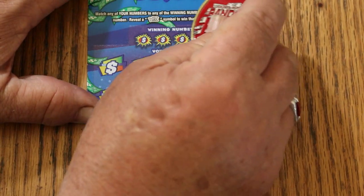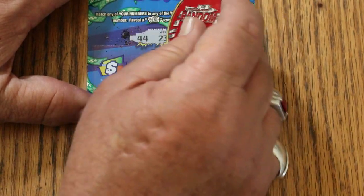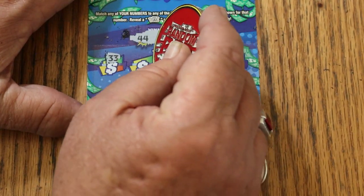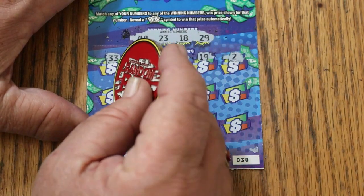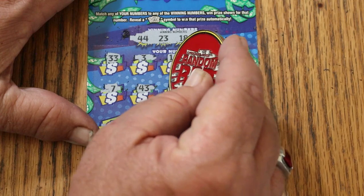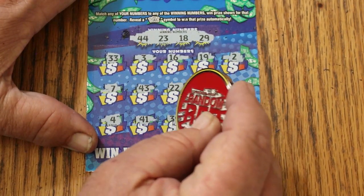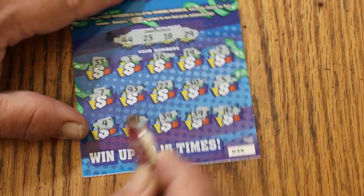Here we go with ticket 38. This is an easy scratching ticket. I wish there was more contrast between the background and the numbers, but it is what it is. Winning numbers: 44, 23, 18, and 29. Numbers scratched: 33, 3, 16, 19, 2, 7, 43, 22, 30, 5, 4, 41, 39, 34, and 42. Nothing on the first one.